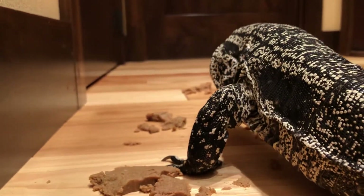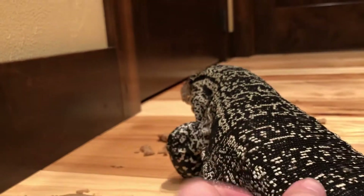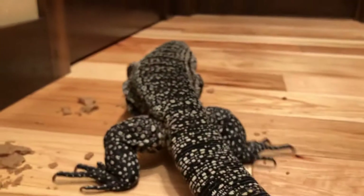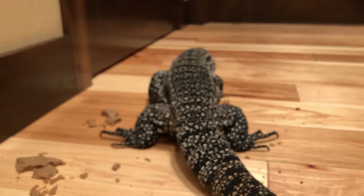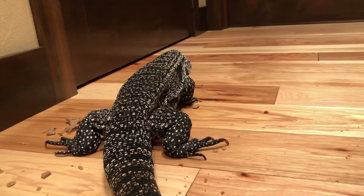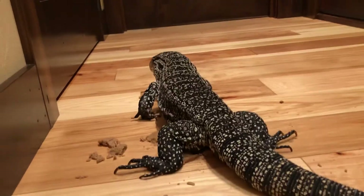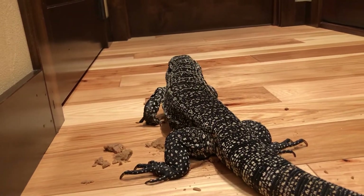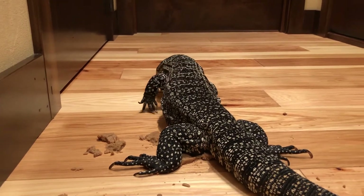I'm going to stop bothering her now - well, not really, I'll give her a good scratch right on the back. But I am going to stop filming because it's already at seven and a half minutes and I've pretty much said all I have to say, and she's not facing me anymore. So yeah - feed your tegu a city. It'll be fun, I promise you.